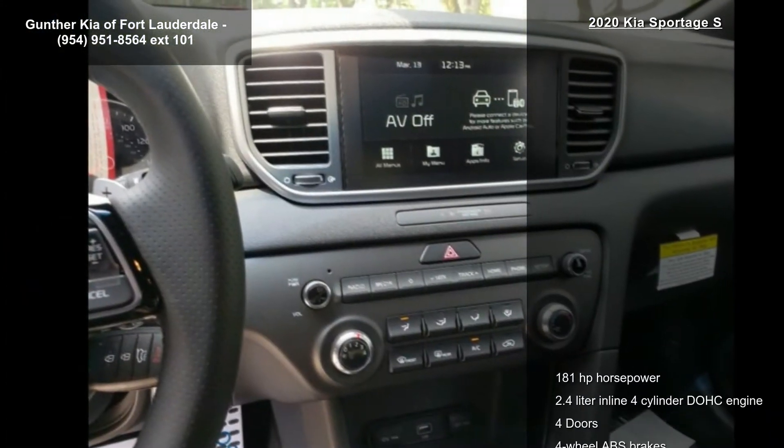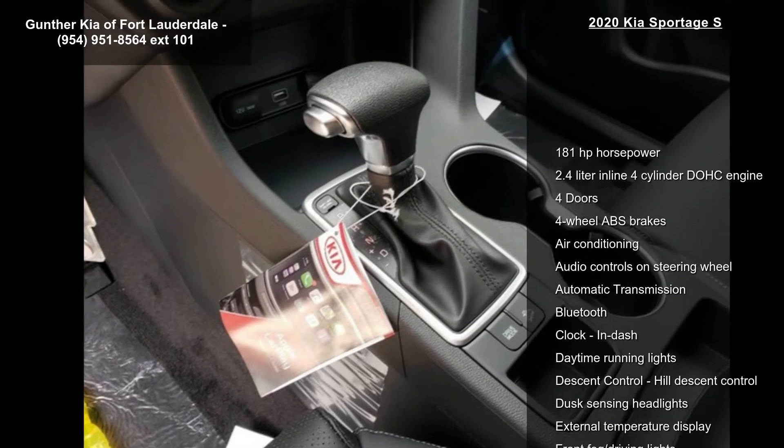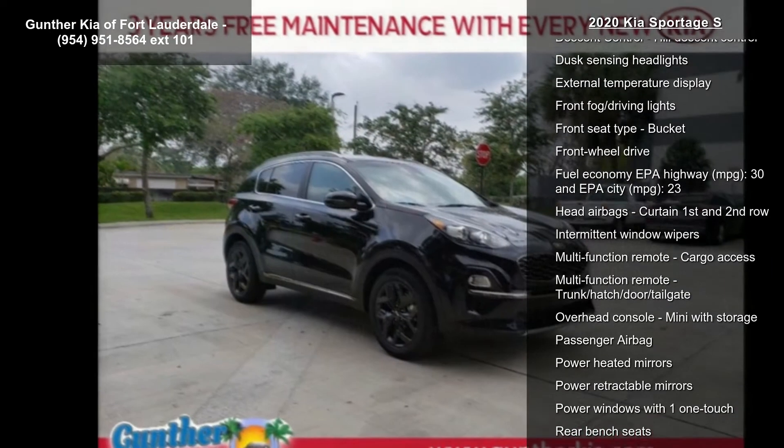And dash. Low mileage is an important factor in your purchase, and this vehicle delivers a low odometer reading. Let us put you in the driver's seat today. Call or click to schedule a test drive.